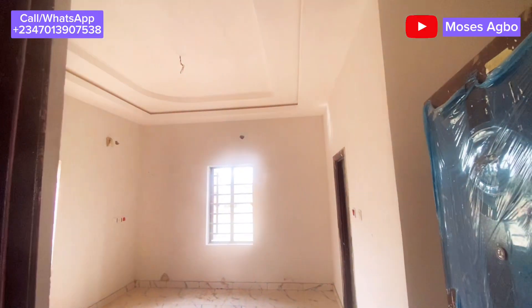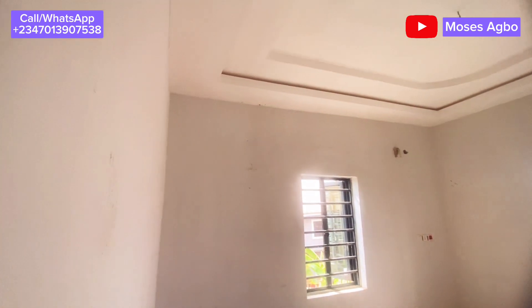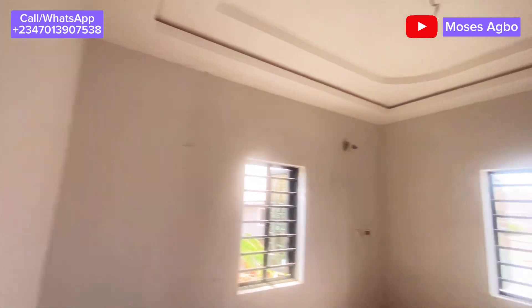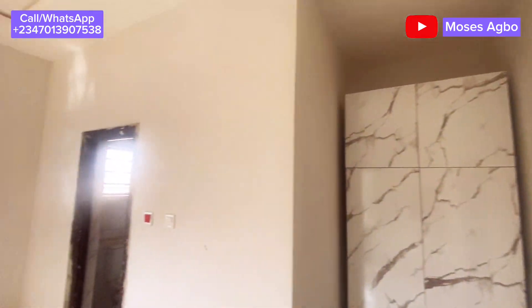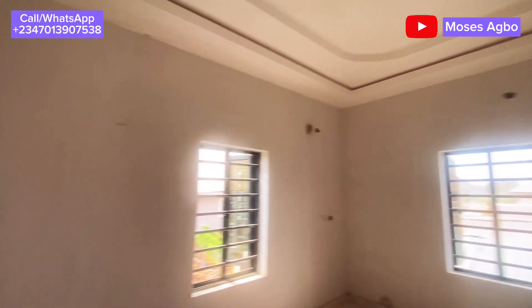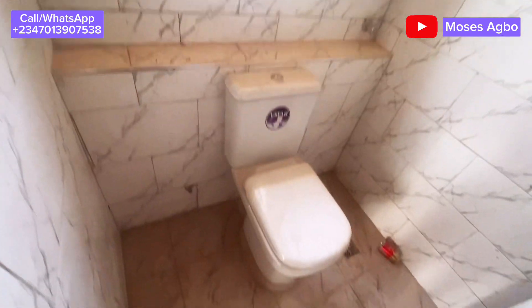This is the third room — you can see how it looks. This is one of the most spacious rooms. Here is the wardrobe and here is the toilet. All of them have water heaters.